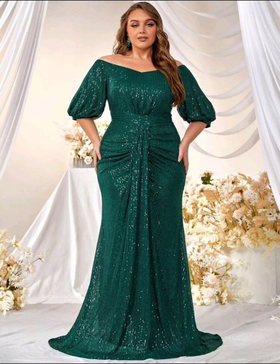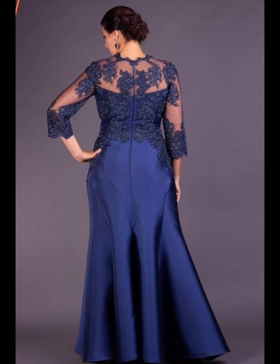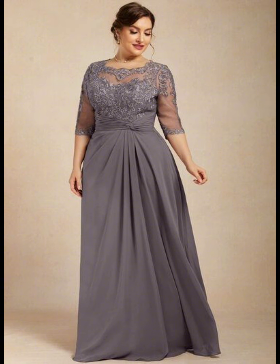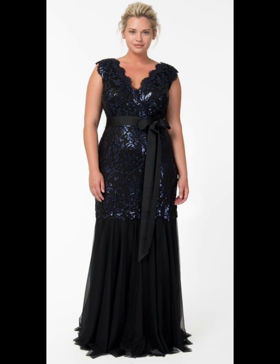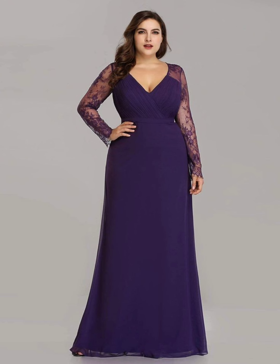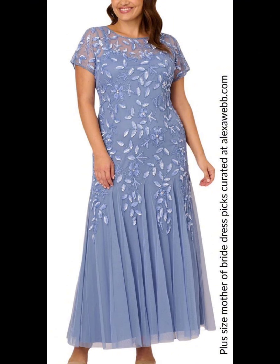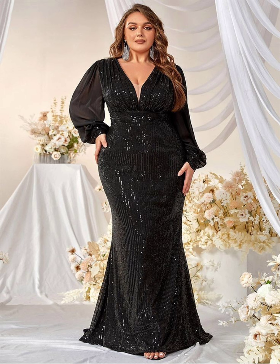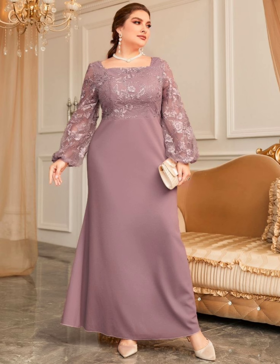Please watch this video till the end. When your daughter gets married, you want to look nice and feel happy. You want to choose a dress that is special and makes you feel good. Think about a long dress in a nice color like cream, white, or light blue. You can also try different types of dark colors like purple, burgundy, red, or melancholy.